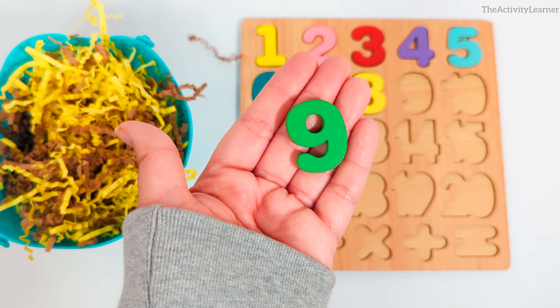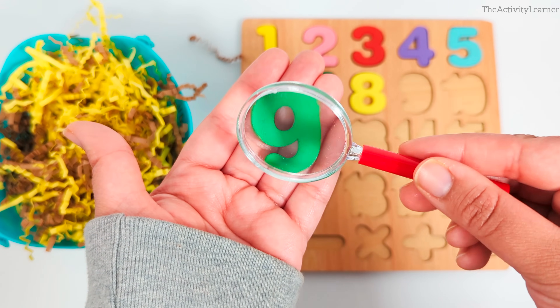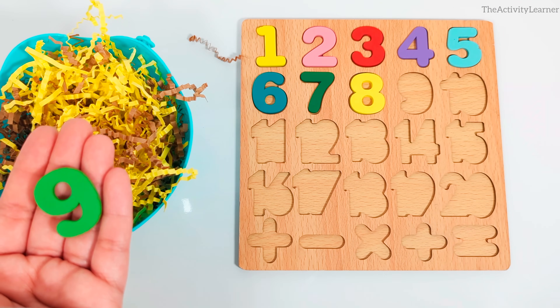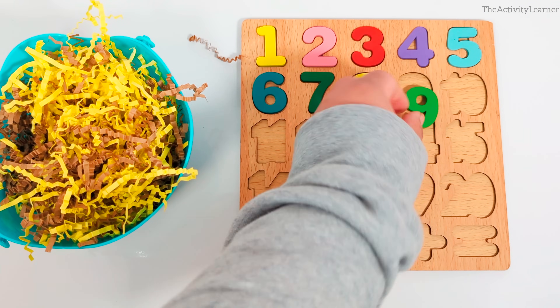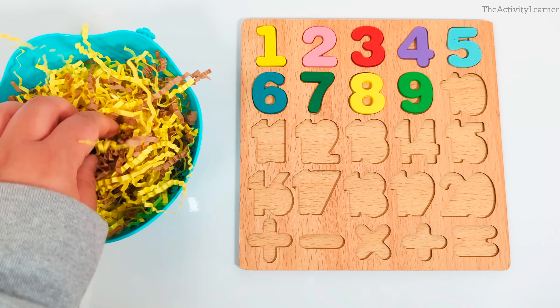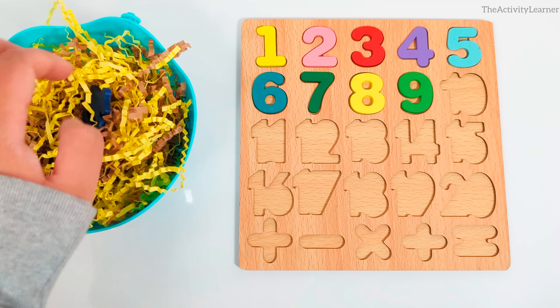It's the number 9. Green number 9. Where is the number 9 spot? Yes, right after number 8. Great. I wonder if we'll find the number that comes after 9 next.